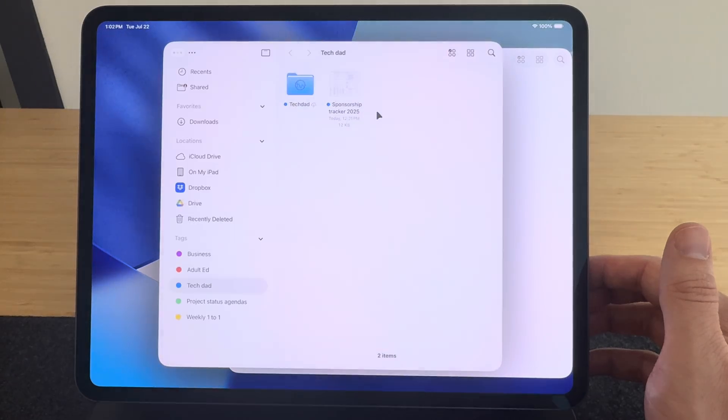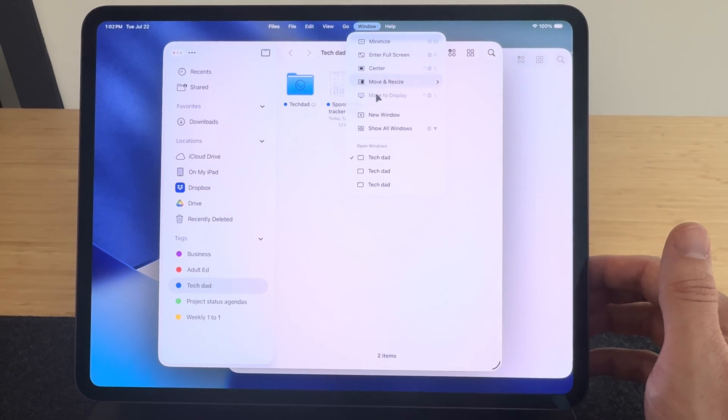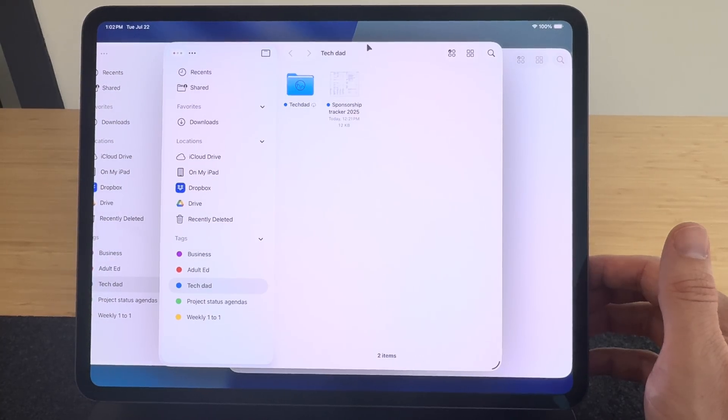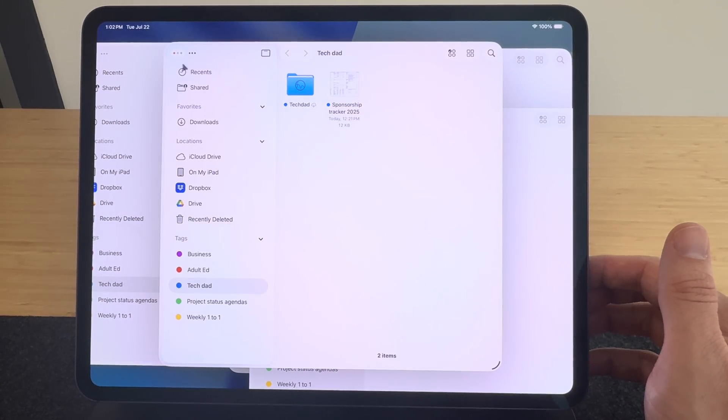Hey everyone, Tech Dad here, and I've been using the iPadOS 26 developer beta for the past month. I've been testing out all the new features that Apple demonstrated for us. It really has helped the iPad come a long way with productivity and just managing your work better — your windows, your files and folders, and all the other things.